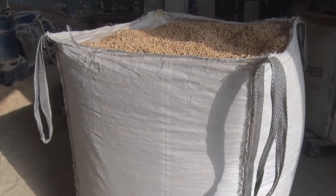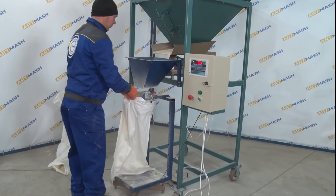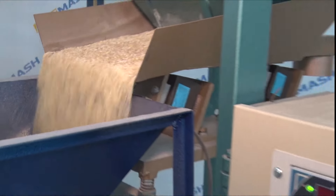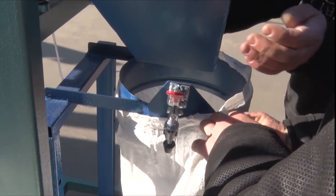From the vibrating table, the pellets can be fed into bags or into a bucket elevator for further loading into a big bag, storage hopper, or weighing bin. The weighing batcher is designed for packing pellets in packages from 1 kg to 50 kg. The batcher is easy to use and provides high weighing accuracy.